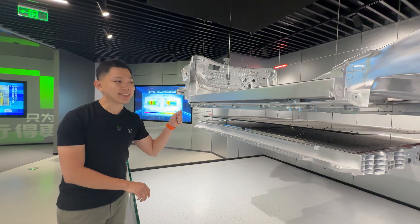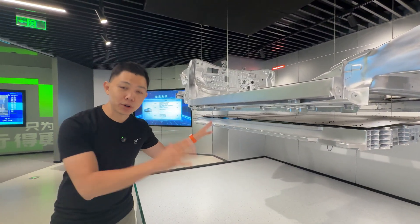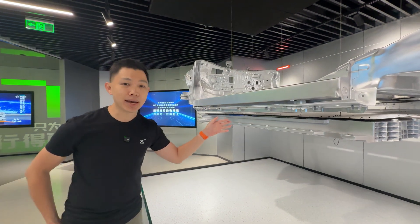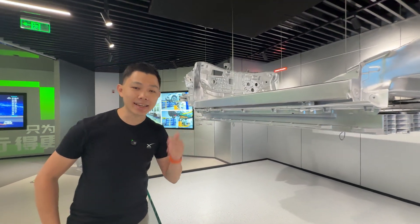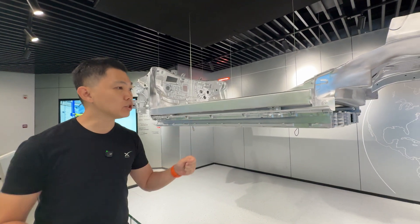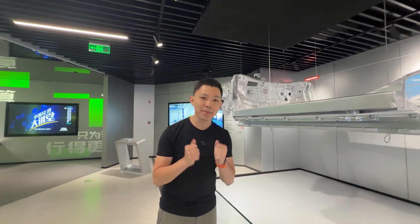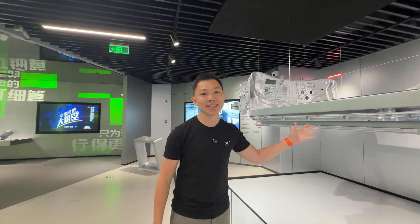BYD is innovating on battery technology, making it safer, and they don't just make batteries for their own vehicles — BYD's batteries are also shipped to Giga Berlin where Tesla is using them as well. So BYD has done a good job vertically integrating its technology; hardware and software are coming together.